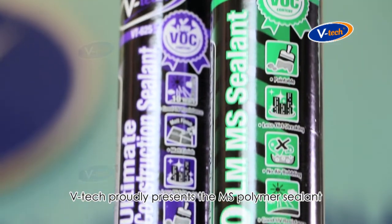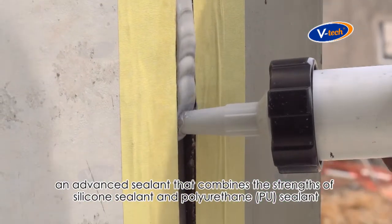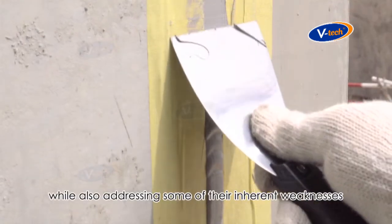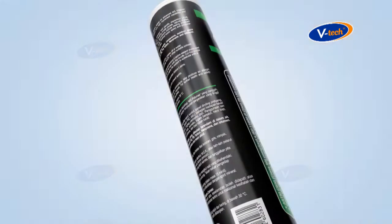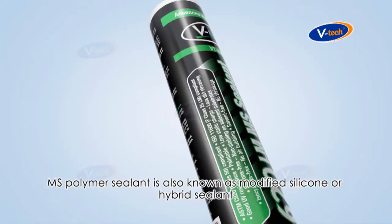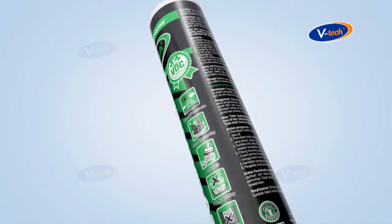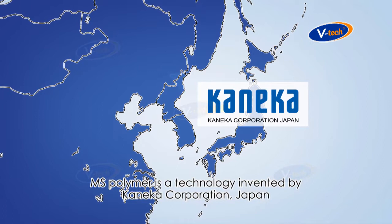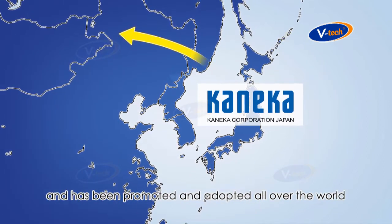VTEC proudly presents the MS Polymer sealant, an advanced sealant that combines the strengths of silicone sealant and polyurethane sealant while also addressing some of their inherent weaknesses. MS Polymer sealant is also known as modified silicone or hybrid sealant. MS Polymer is a technology invented by Kaneka Corporation Japan and has been promoted and adopted all over the world.